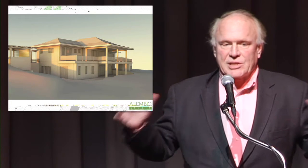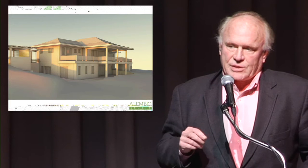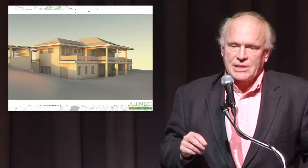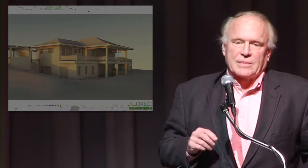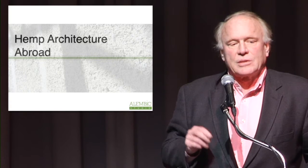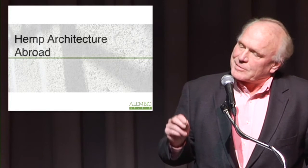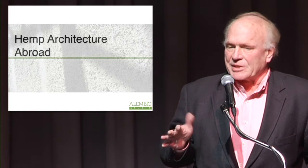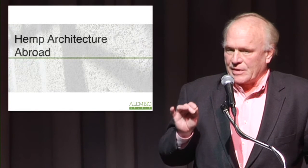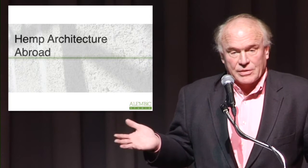As part of that effort and setting those design parameters, for the energy component we looked to passive house, which is a German certification program that emerged in the late 1980s. At that time there had been about 30,000 passive houses built to that standard. It's a really high metric — uses maybe 10 to 17% as much energy as a typical home. The other goal was to use local natural materials to the greatest extent possible.